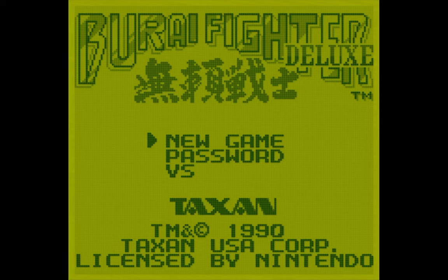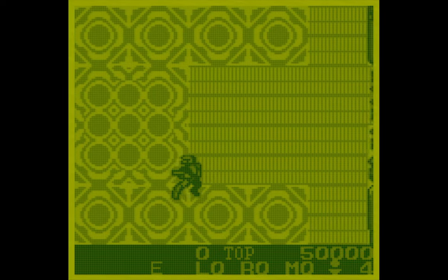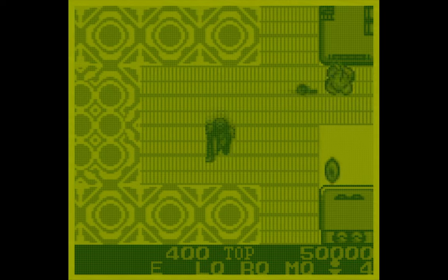I'm always on the lookout for new Game Boy games to pick up and add to my collection — things that I would have missed out on when I was a kid. One game I came across recently was Burai Fighter Deluxe.